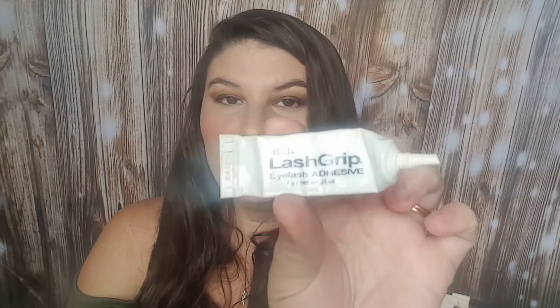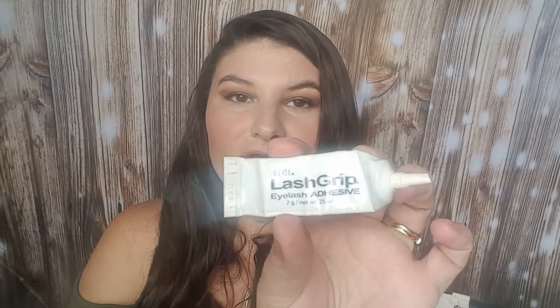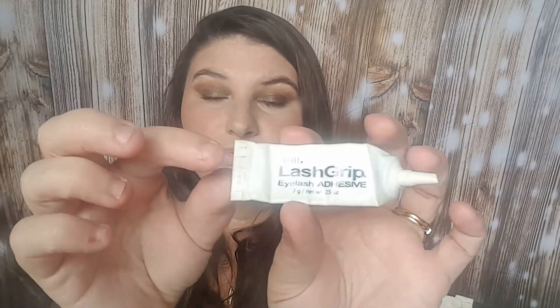The next is the Ardell Lash Grip Outlash Adhesive. I love this. I have repurchased it time and time again, and I really love it over the Kiss brand. I do want to try the Duo brand in the future, but I definitely would pick this up again. I definitely recommend it and would definitely repurchase it.